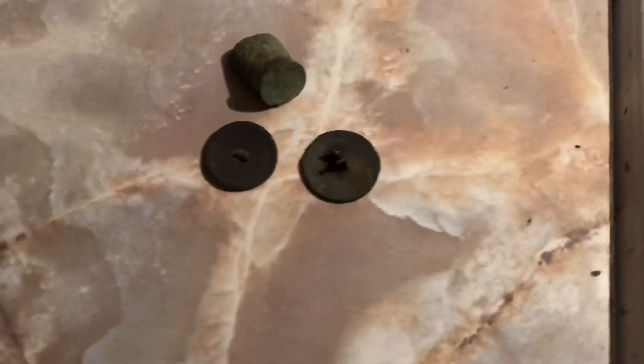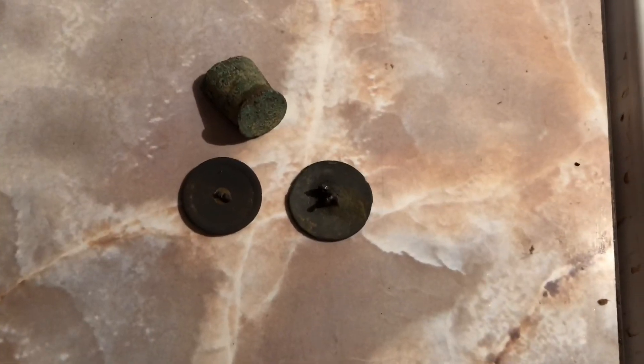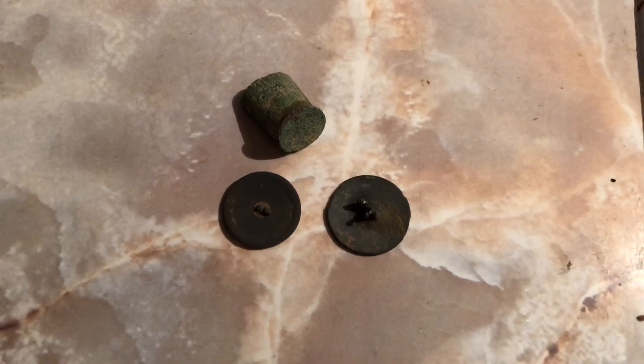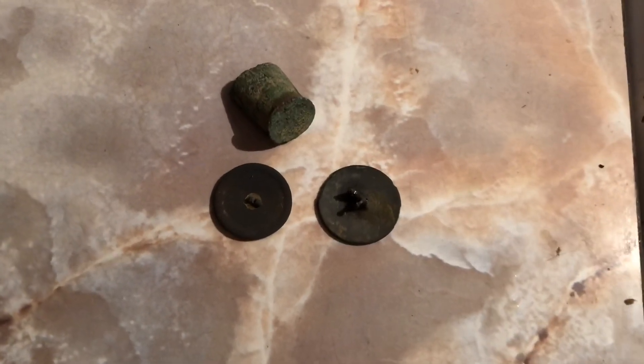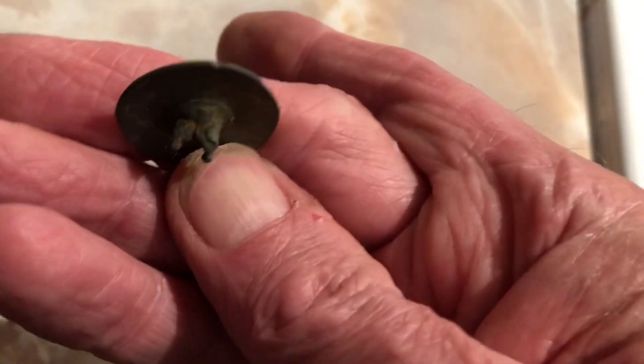Jeff just got us a really good permission — we can go anytime we want. It's a huge property, I don't know how many acres, but we went through like three fields. I only spent about two hours there but I got two buttons here. One of them is a top back.